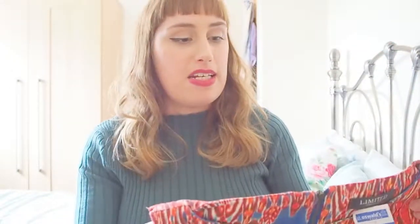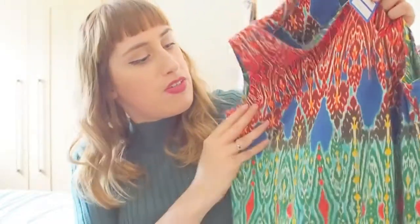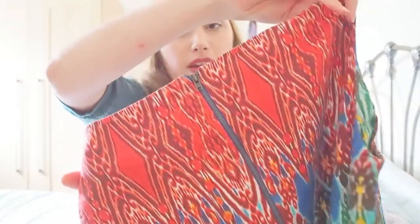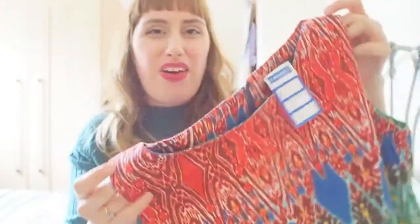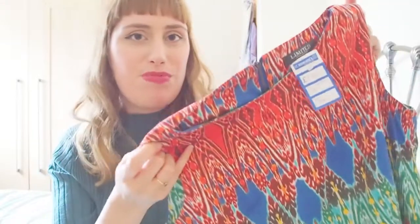The next piece I spotted was this Marks and Spencer's limited edition little summer dress in a really eye-catching design — very African-inspired with reds, blues and greens. It has a little drop waist with a flowy skirt and a lovely exposed zip with some brass hardware. This one was only £2, and I thought that would be really nice for those really hot days — not that we get hot days in the north — but good to just have, just in case.